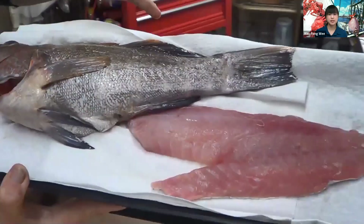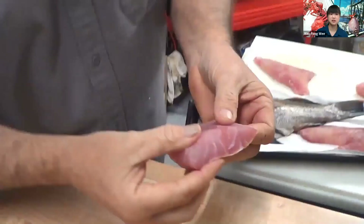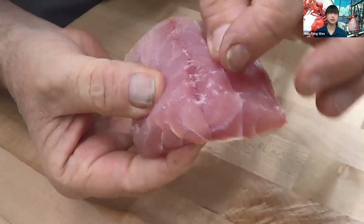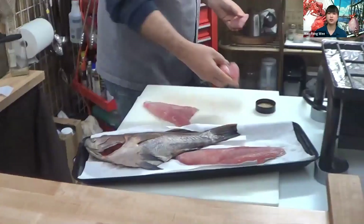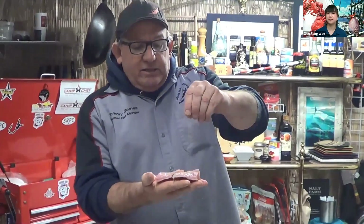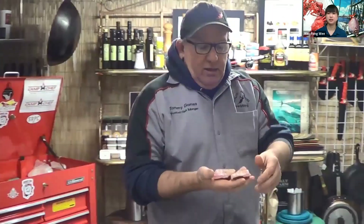Tommy didn't notice a drop in sales since the shelter in place. People are probably still looking for good food — they're at home more, cooking more, and trying to get quality ingredients. He credits the fish, saying the fish are preserving the jobs.